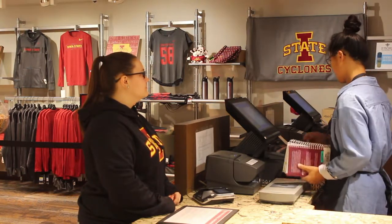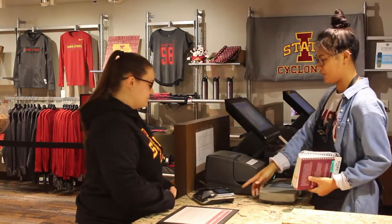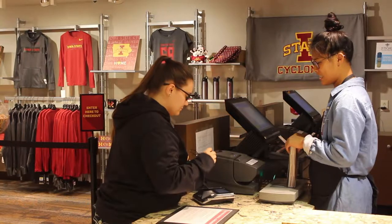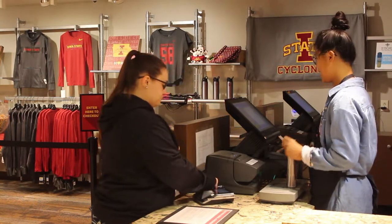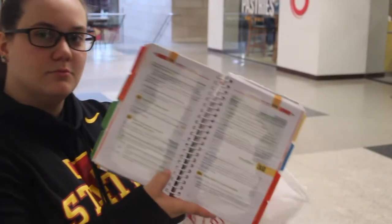If you decide to rent, the cashier will go over the details of our rental policy. You're responsible for checking the condition of your textbook. Notice any existing damage? Report it to the ISU Bookstore within five days of rental. You will be responsible for any damage upon return of the rental.